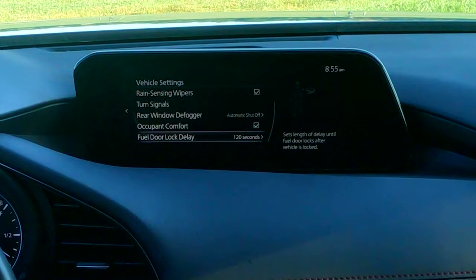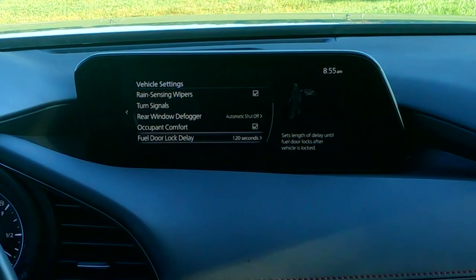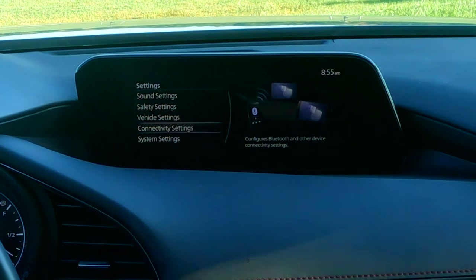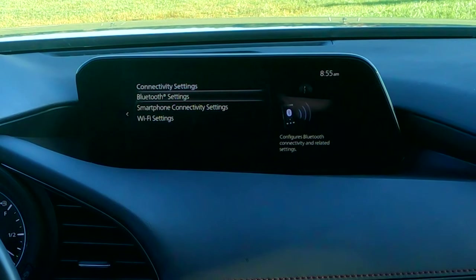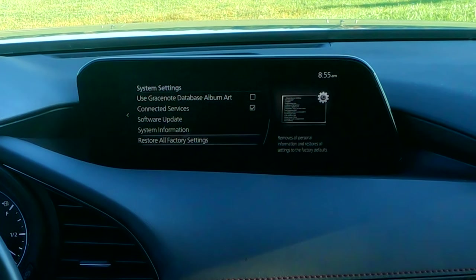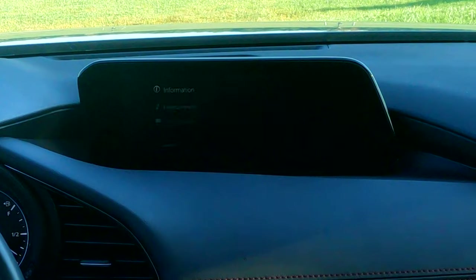If you turn off the car and start pumping gas, the fuel door lock will lock. I've set that delay to two minutes because sometimes you're fussing with your phone and you don't want to find your fuel door locked. Connectivity settings is just where you tell it your Bluetooth and WiFi preferences — this car can be a hotspot. And then finally, system settings is where all your software updates, language, and unit preferences live.